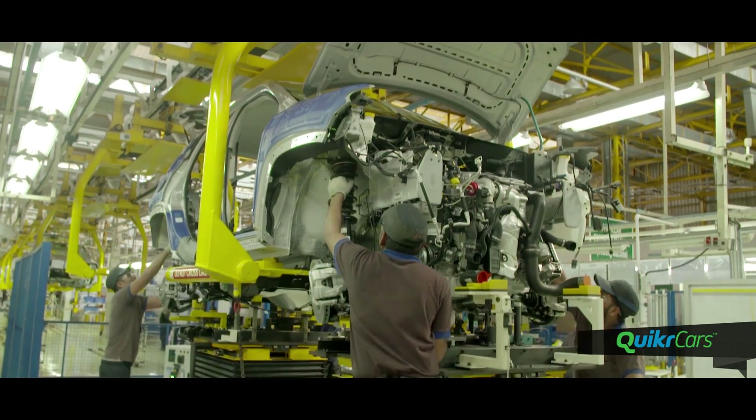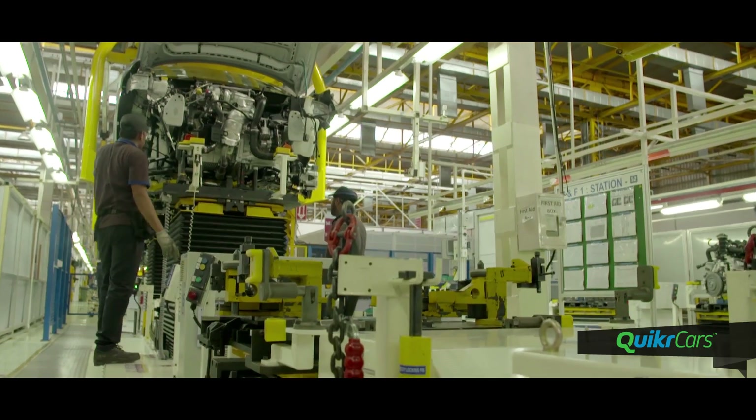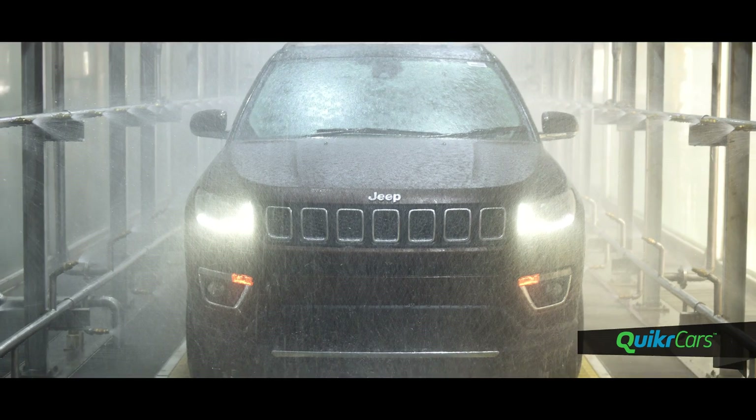Decking is the process where the powertrain is bolted to the body, and the Compass then goes for final assembly, roller check, shower check and testing.